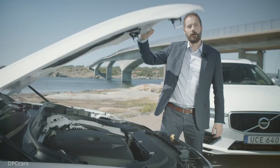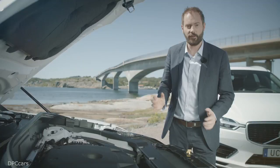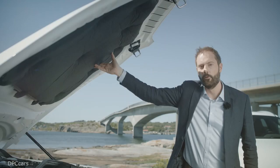Under the hood, everything looks the same, but many of these components are made from recycled material. For example, the hood absorber here is made from foam from Volvo car seats.